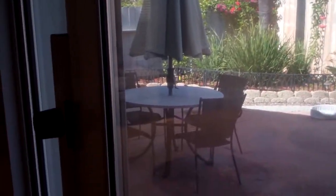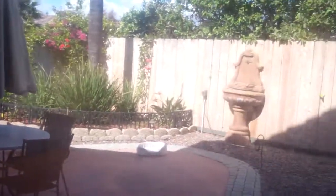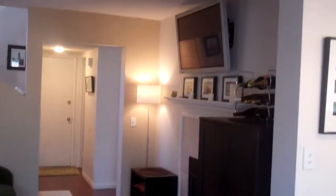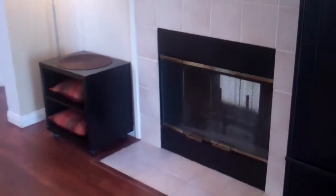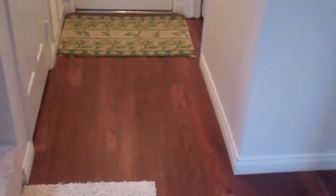Out here is the backyard. This is kind of the family room area, also on the other side of the fireplace. And it's the half bath.